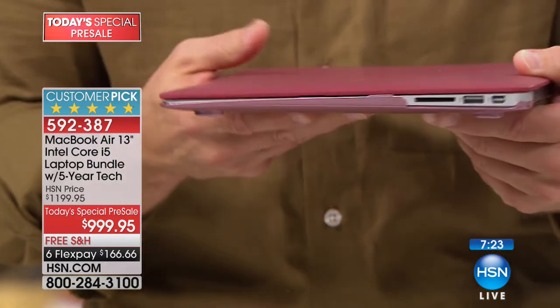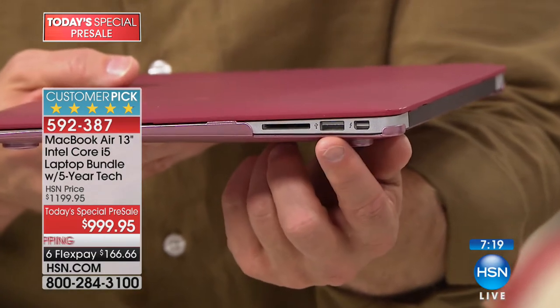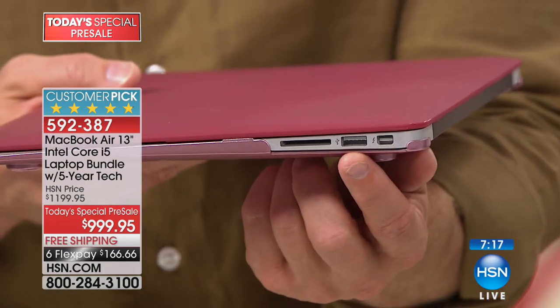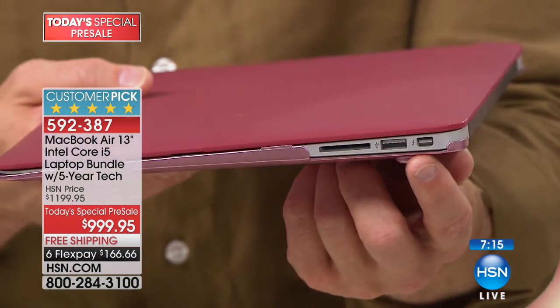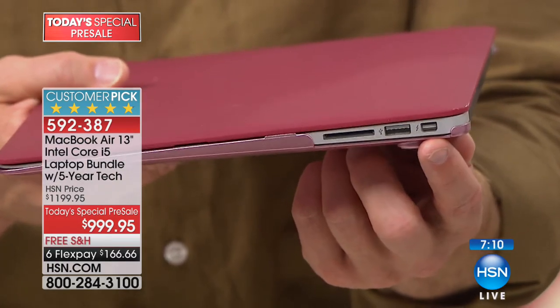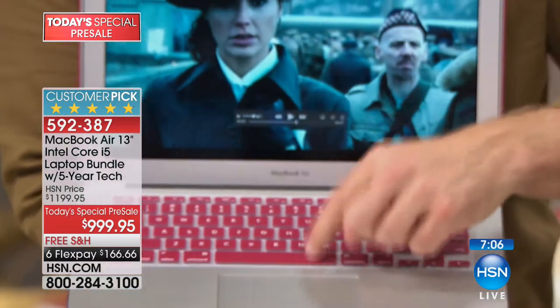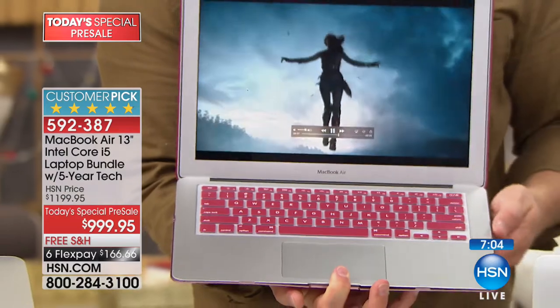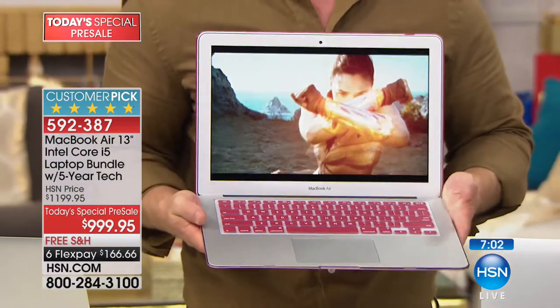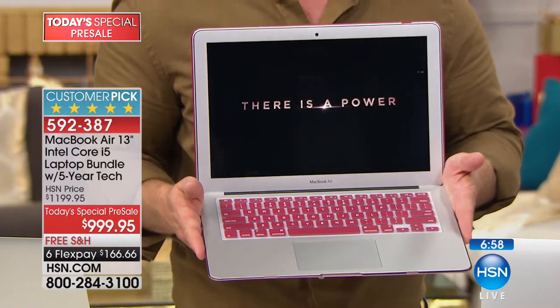There's a full SD card slot, another USB port for transferring and charging, and Thunderbolt, which transfers data 8 times faster than USB. Speaking of fast, when you open it up, look at the boot-up time — it boots up so quickly. On the inside, yes you have Apple on the outside, but inside is Intel Core i7 processing.